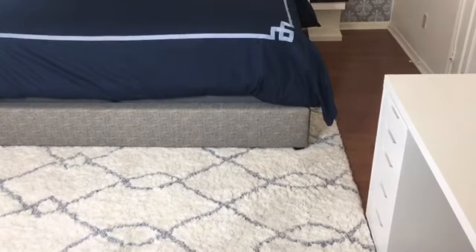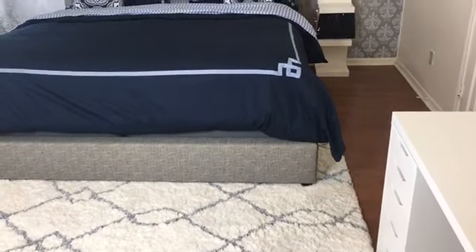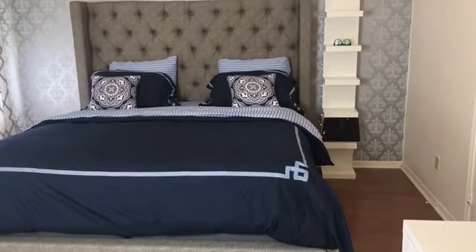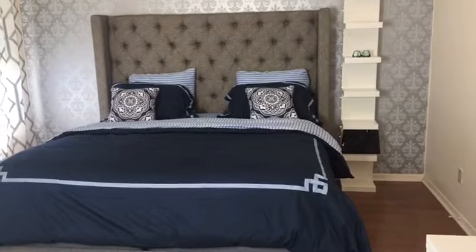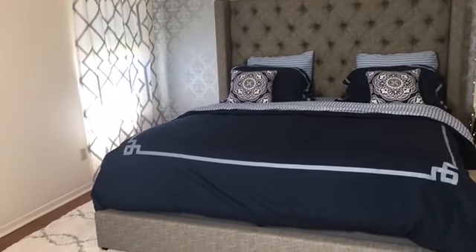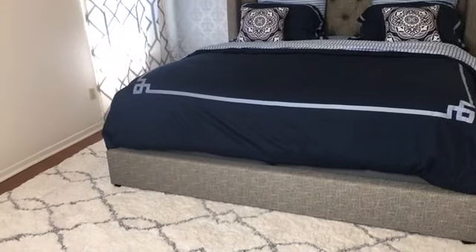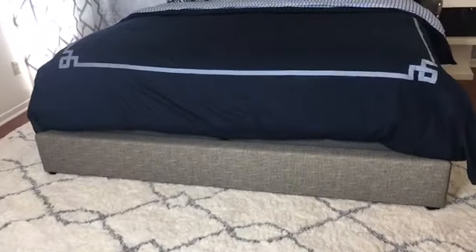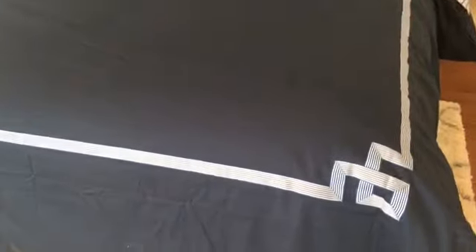The first thing you see when you walk in the room is this giant rug. We got it from HomeGoods — it's a 9x10 and we got it on sale for less than $200. Next up is the king size duvet cover that I ordered from Wayfair.com. It is dark navy blue with blue and white clean trim lines, and I just love the simplicity of it. It is absolutely gorgeous.